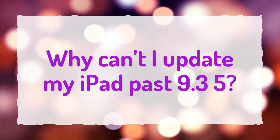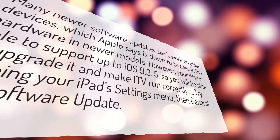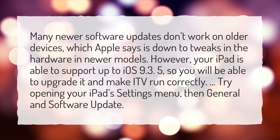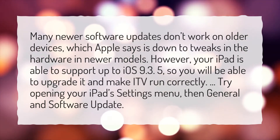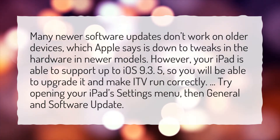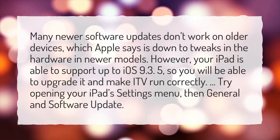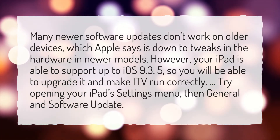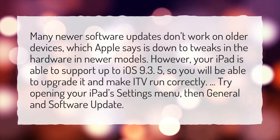Why can't I update my iPad past 9.35? Many newer software updates don't work on older devices, which Apple says is down to tweaks in the hardware in newer models. However, your iPad is able to support up to iOS 9.35, so you will be able to upgrade it and make ITV run correctly. Try opening your iPad's Settings menu, then General and Software Update.